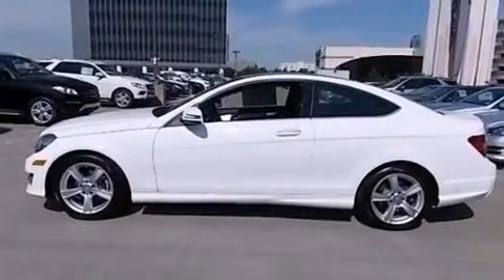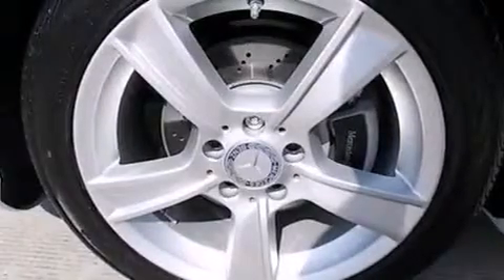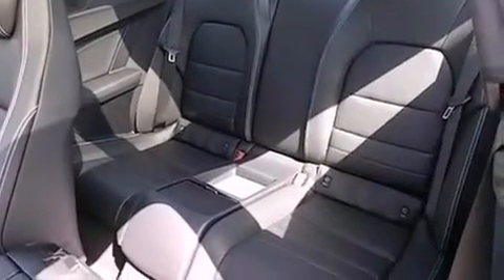The following features are also included: memory settings for the seat positions so you can recall your favorite alignments with the push of one button, a pass-through rear seat, cruise control, and a leather-wrapped steering wheel.